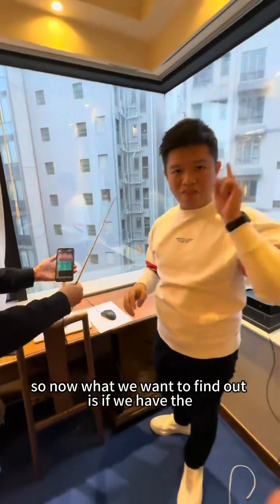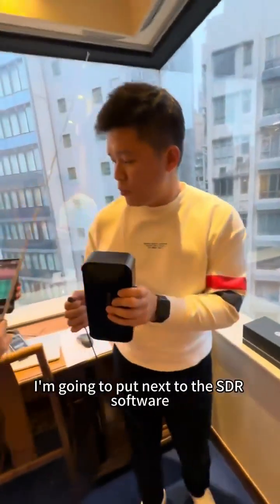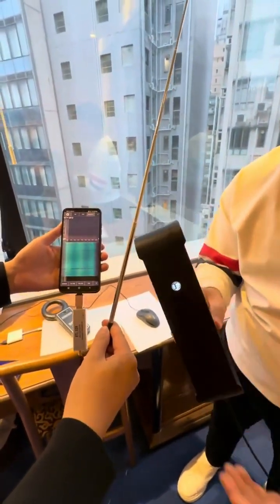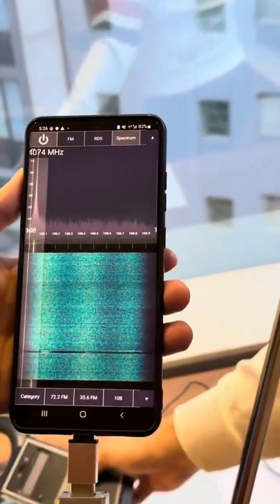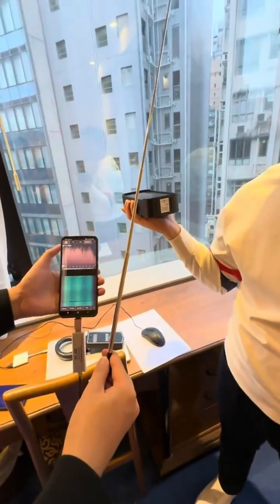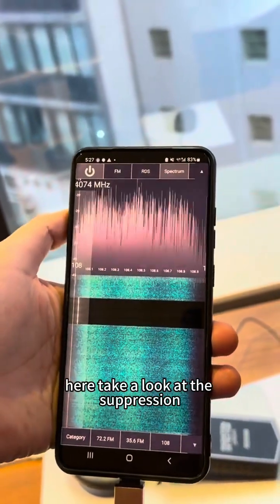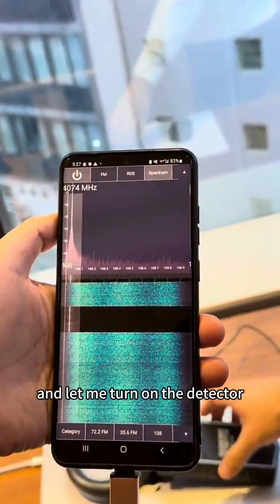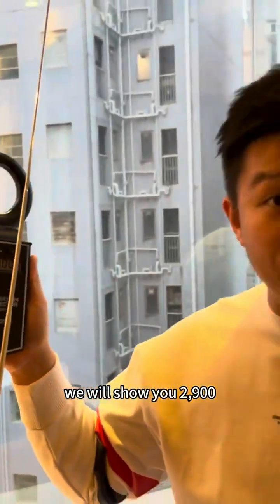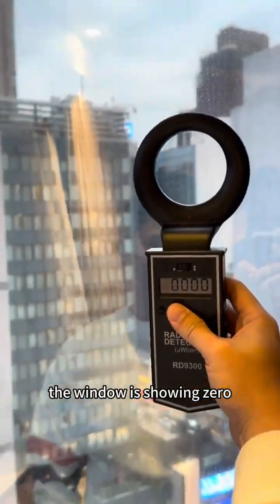So now what we want to find out is, if we have the AMGuard, what can it do for us? It's not connected now. I'm gonna put it next to the SDR software and turn it on — 3, 2, 1. Look at the wave spectrum, it's gone down. I'm gonna unplug the AMGuard. Take a look at the suppression. With the AMGuard turned on, and let me turn on the detector — where it was showing 2,900, it's now showing zero. I'm all the way at the window and it's showing zero with my AMGuard turned on.